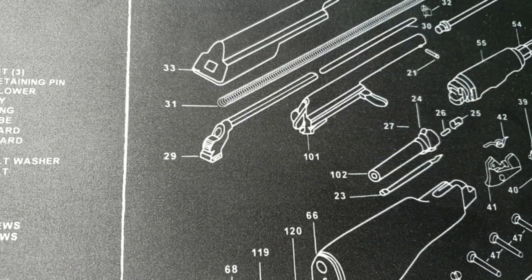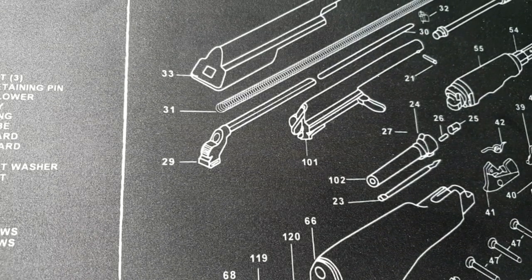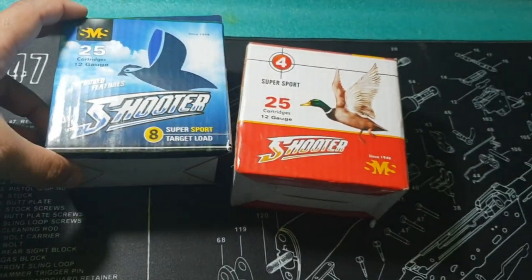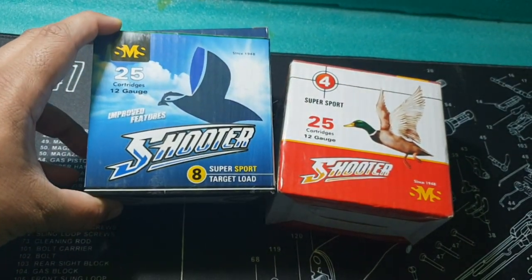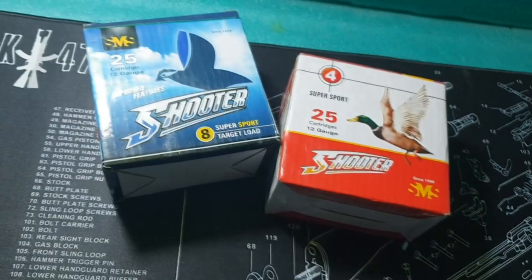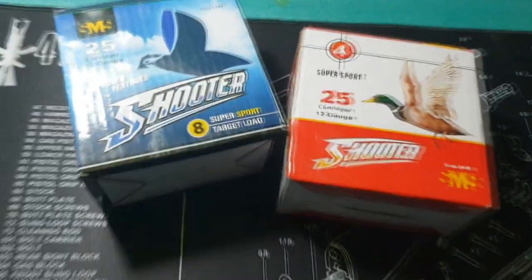I had run into Shooter ammunition quite some time ago. In fact, I had bought a box which I cannot find at the moment, but it is around somewhere. After a while I was able to find two more boxes of Shooter, and I had found these two boxes recently in Peshawar. They were for about 800 or 900 rupees a box.